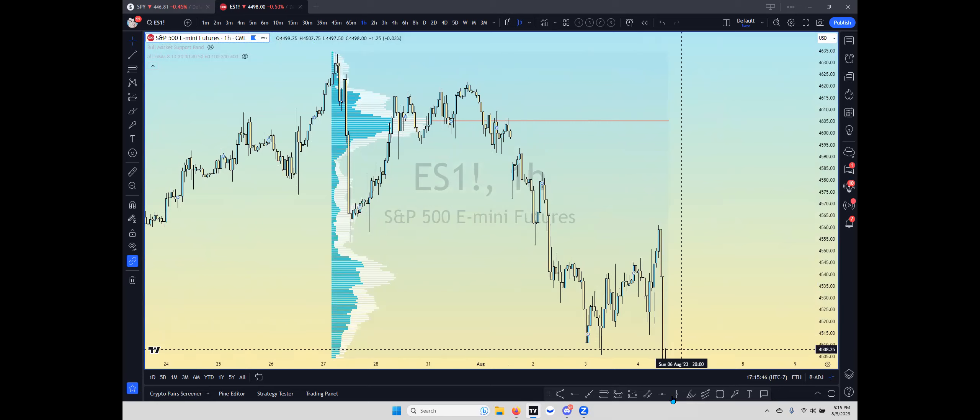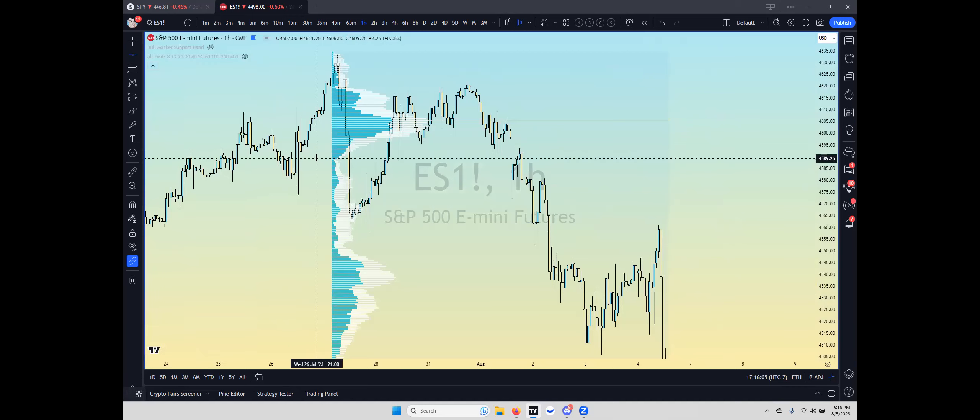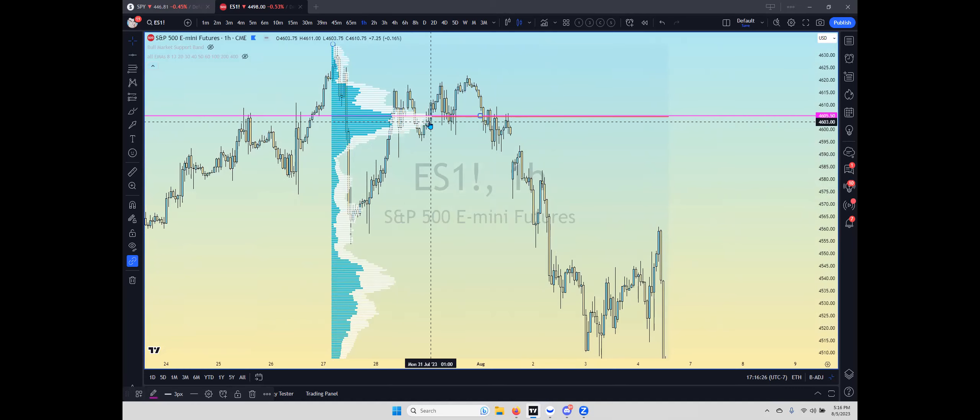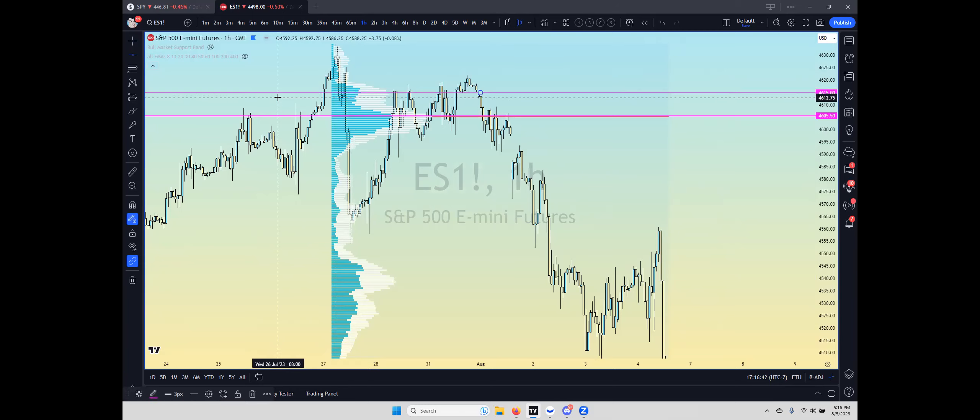I'm going to grab a horizontal line and mark off the levels on the volume chart that showed up on the right. I'm going to mark off the biggest volume — so obviously I'll take the point of control first. That's a level. And again, I'm just looking for the biggest volume stick out of the clusters. I see this huge volume stick up here, so I'm going to put one right there.